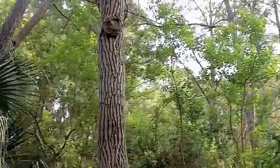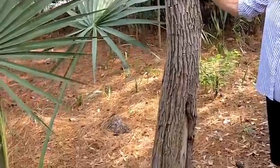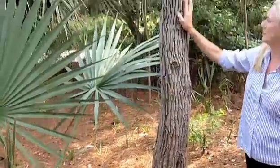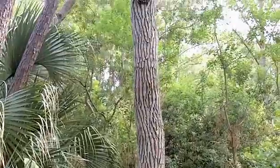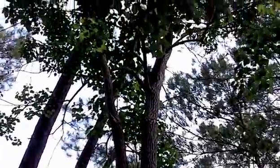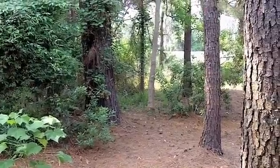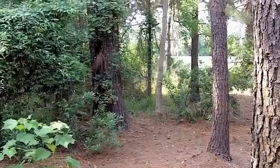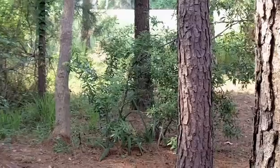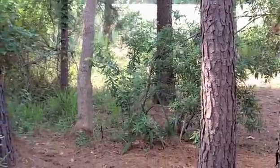So we are looking at a tallow tree right here. If you look at the bark, that'll help you identify it. Notice that the bark on the pine tree is a darker shade than the bark on the tallow tree which is behind.